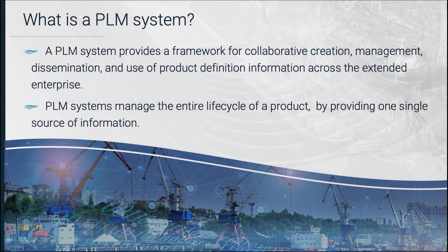The extended enterprise would include the customer class, the marine supply chain, or the specific marine suppliers, which could even include design providers for the project.